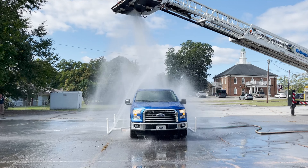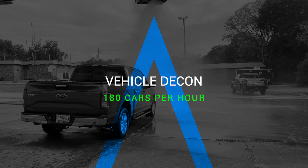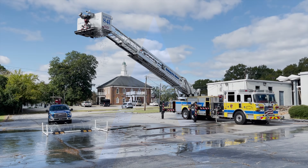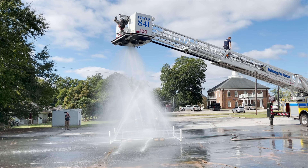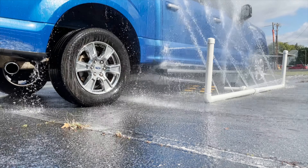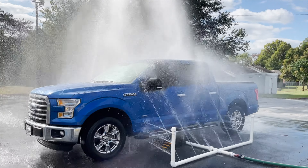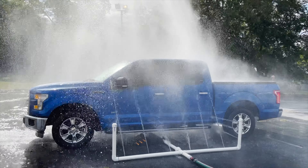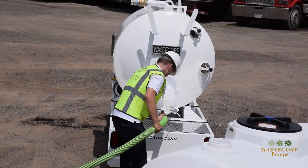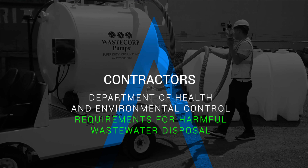Evacuees arriving at the reception centers in vehicles will first drive through a vehicle decontamination station. An average of 180 cars per hour can be washed through the mass vehicle decontamination station. The station is set up using a fire department ladder truck. The system washes the hood, roof, and trunk areas, and uses a piped misting system to clean the sides and underside of the vehicle. This process provides full decontamination of the outside of the vehicle. Emergency workers will take steps to control runoff contamination, and contractors will remove contaminated water according to the Department of Health and Environmental Control requirements for harmful waste water disposal.